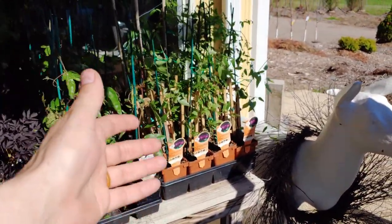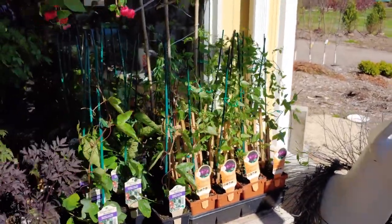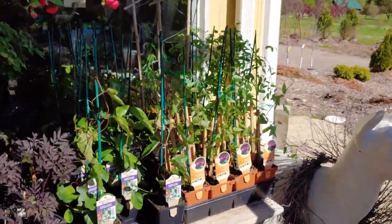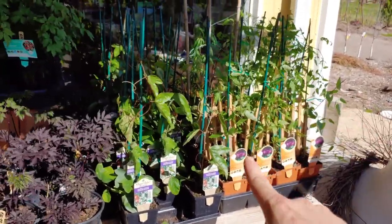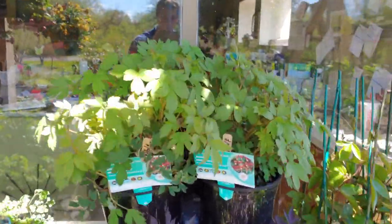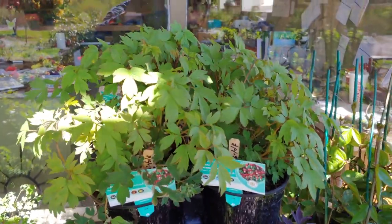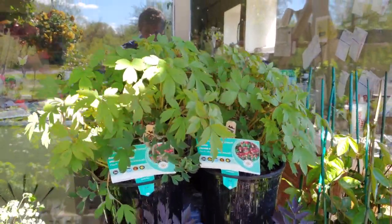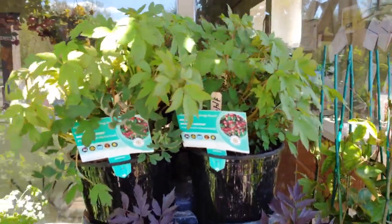They'll come back every single year, nice and strong — a great plant to have. My grandma has had hers next to her house for many, many years and is actually the inspiration for when we planted our clematis in the garden. And there is bleeding hearts. Bleeding hearts is a great plant — they like part shade and pretty neutral soil, but it's a very hardy perennial.